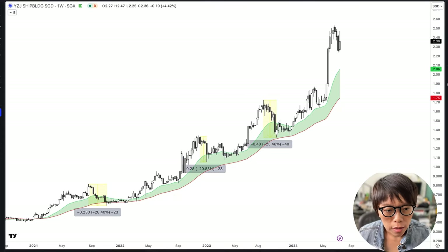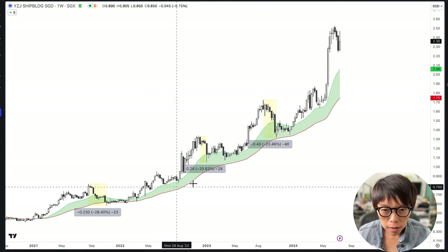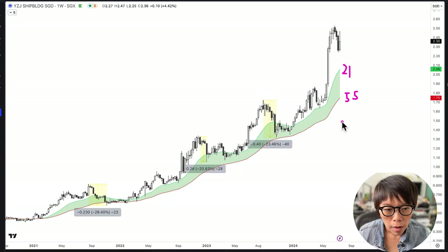This is a weekly chart of Yang Zhejiang. From 2021, it starts in its uptrend. I put in a 21 moving average and 55 moving average to show the trend. Based on this weekly chart, based on a 21-week and a 55-week moving average, we can see that Yang Zhejiang is pretty much in this upward movement here.